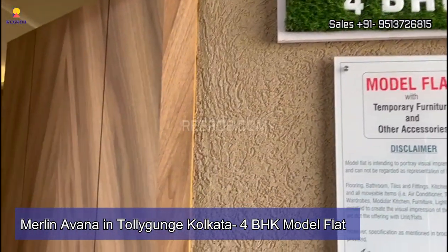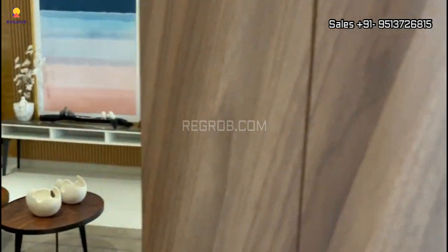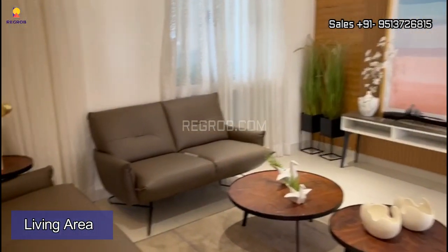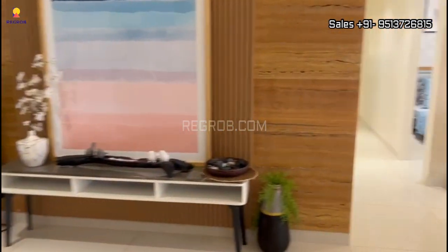Hey everyone, in today's video I'm going to take you on a virtual tour of a 4 BHK model flat. The project name is Merlin Havana, located in Tolliganj, Kolkata. So let's get started. As we step inside the flat...